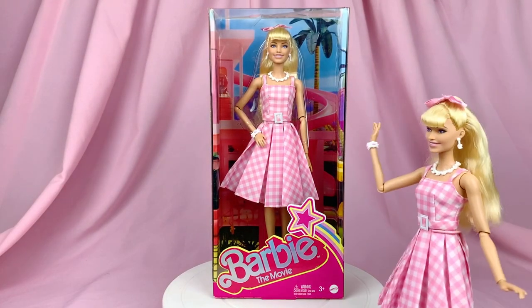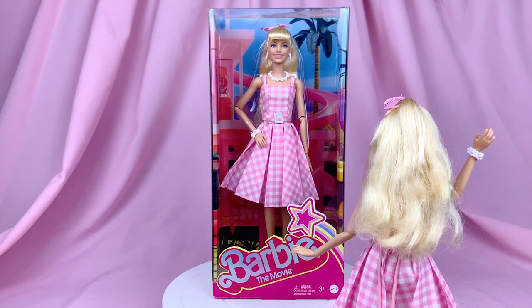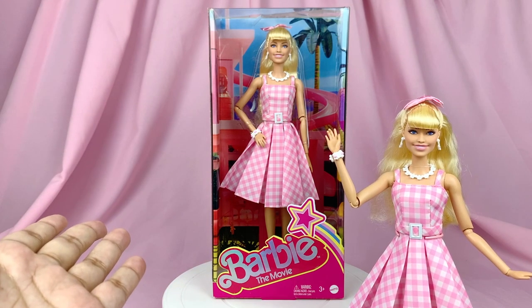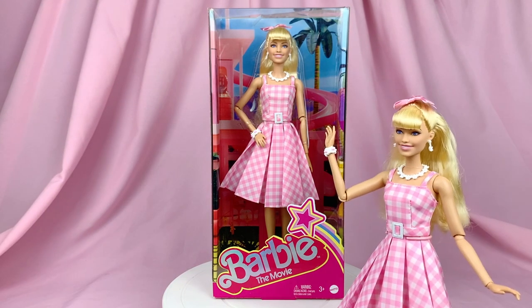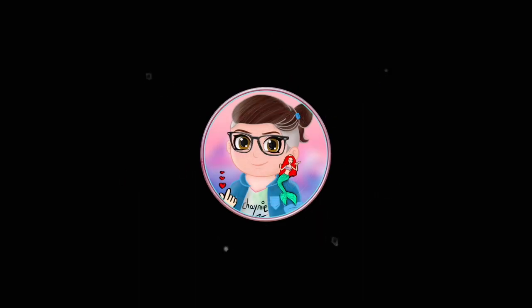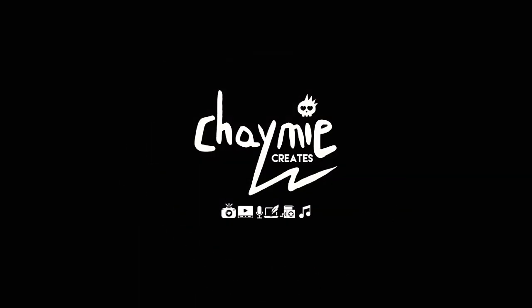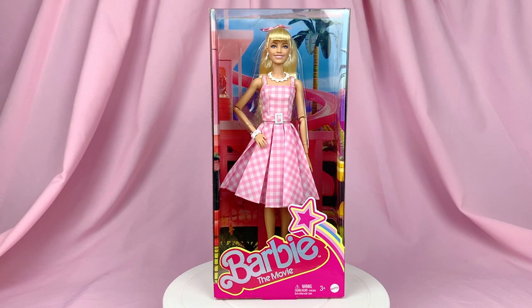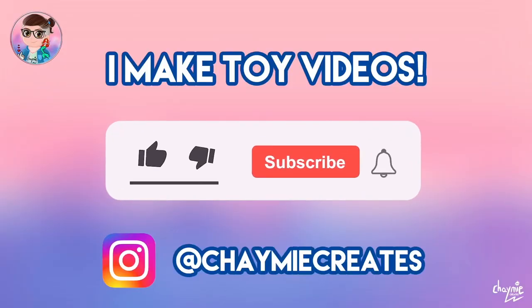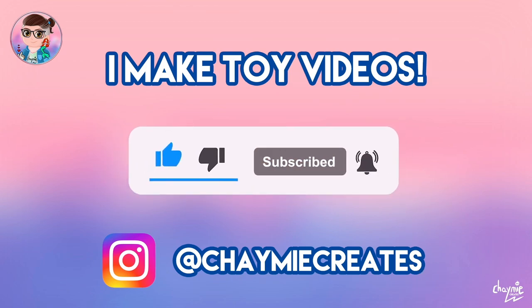Hi everybody and welcome back! The Barbie movie era has started, so welcome back to another video. Today we're going to be taking a look at the Perfect Day doll from the Barbie movie. I'm Jamie and I like to make toy videos here on my channel, so make sure you like, subscribe, and ring the notification bell if you'd like to stay tuned for more toy video content.